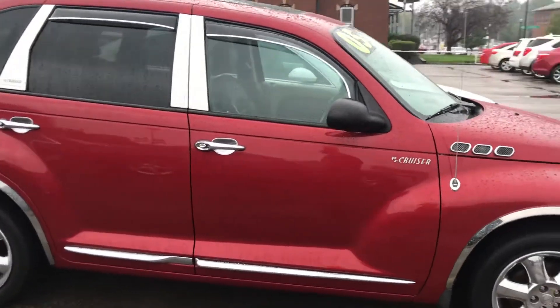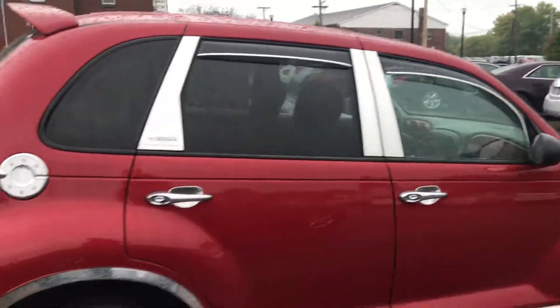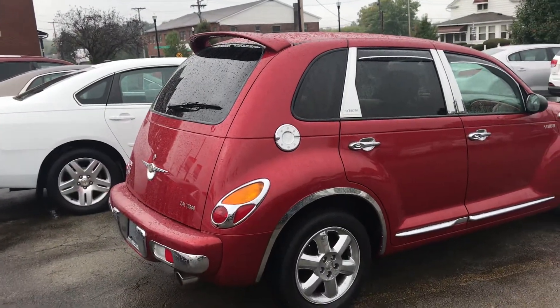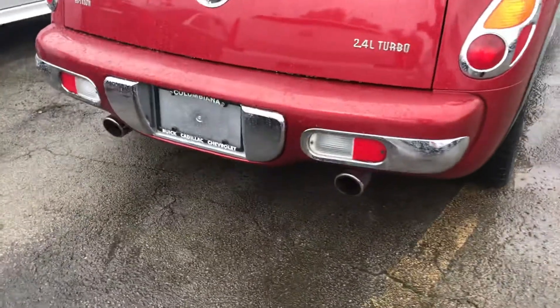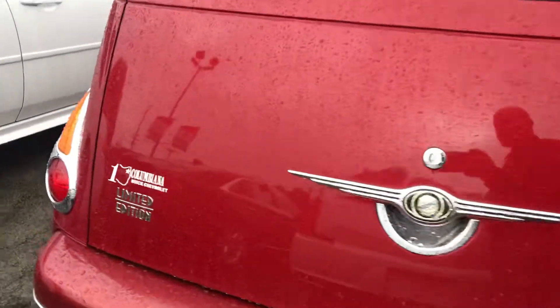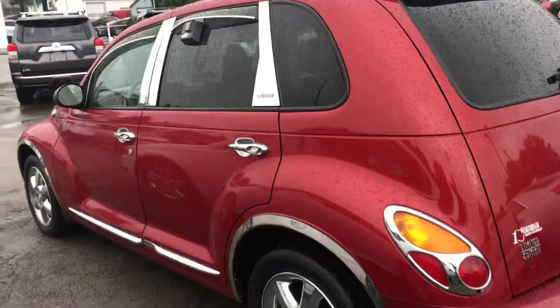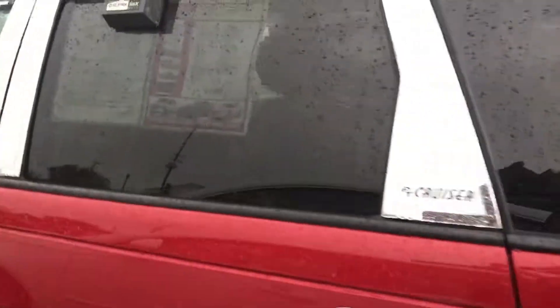It does have the window vents, 2.4 liter turbo, dual exhaust, tinted back windows. The sticker on it is four nine nine five.